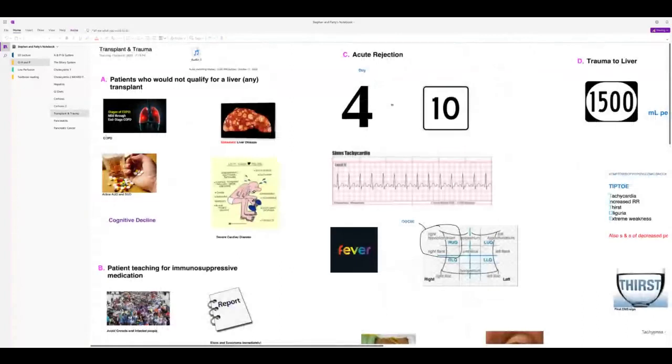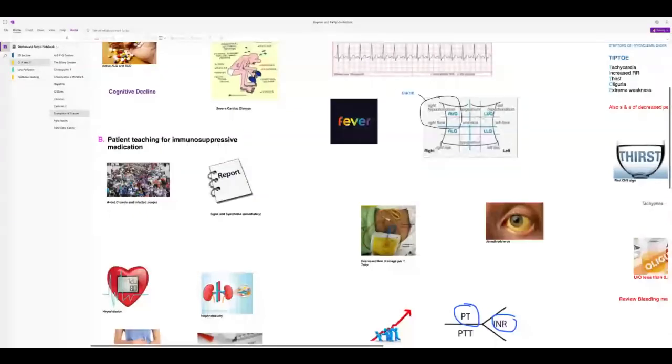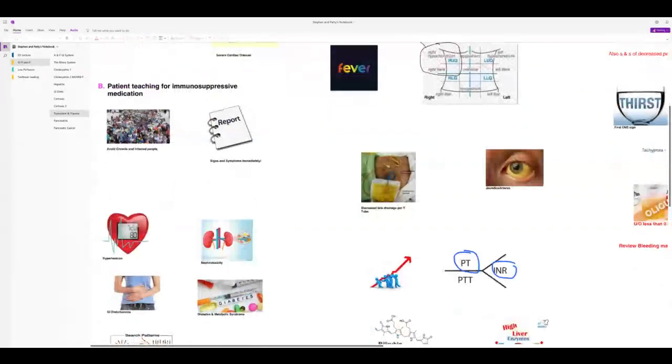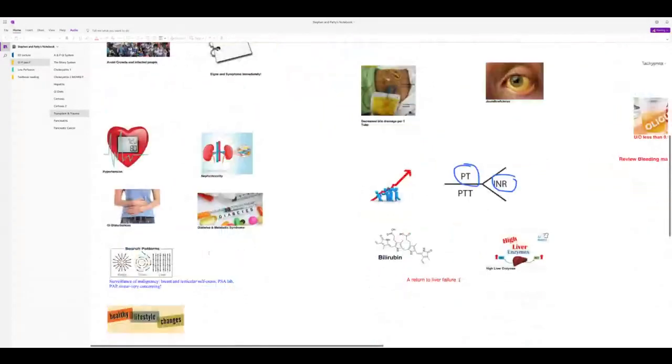Liver transplant contraindications: end-stage COPD, metastatic cancer, cognitive decline, severe cardiac disease. Immunosuppressive drug teaching: avoid crowds and infected people, report signs and symptoms immediately. Side effects include hypertension, hyperglycemia, nephrotoxicity, GI disturbances, and risk of malignancy — patients need surveillance for that.